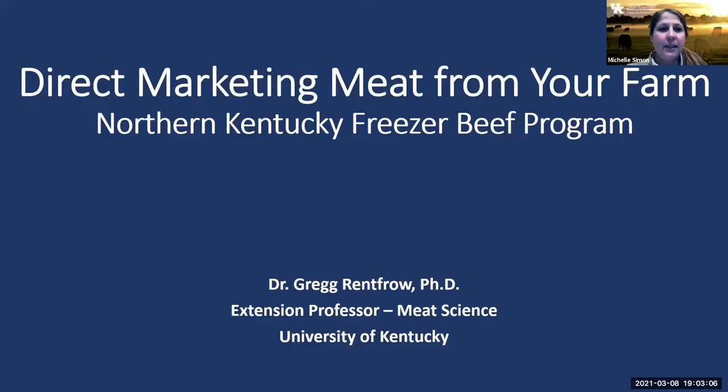Welcome this evening to the second session for the Freezer Beef Bootcamp. We've got Dr. Greg Renfrow on this evening, our meat science specialist. He is a wonderful speaker and very knowledgeable on all the topics here.